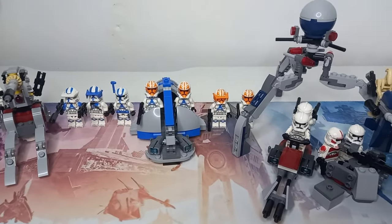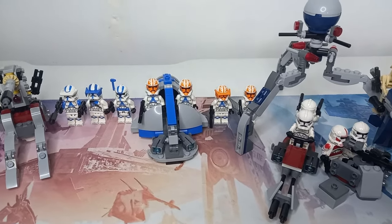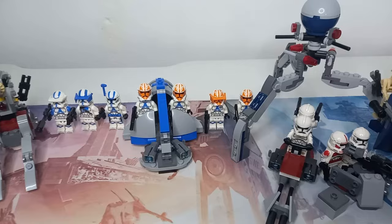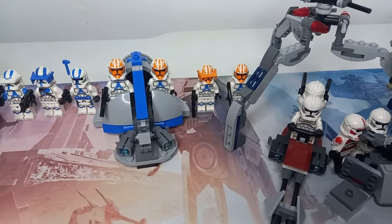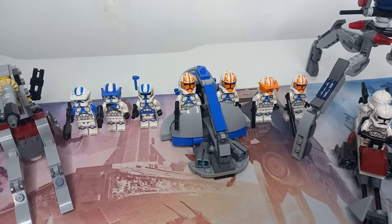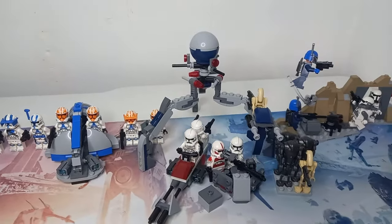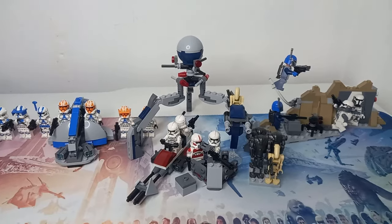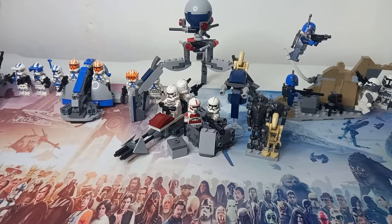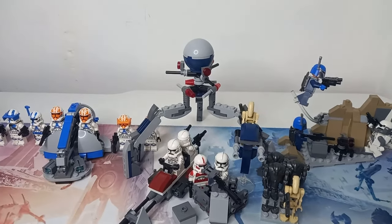Speaking of great troopers, we then got the Ahsoka Clone Troopers — or the 332nd Legion — split from the 501st for the final Clone Wars mission. That includes Captain Vaughan and three regular troopers, two of which on the left do have a blue jump pack. We also have the Clones vs Battle Droids battle pack — hopefully not the last one. I'd love to see another in this style, perhaps with some droidekas and even a tactical droid, instead of the giant tri-droid.